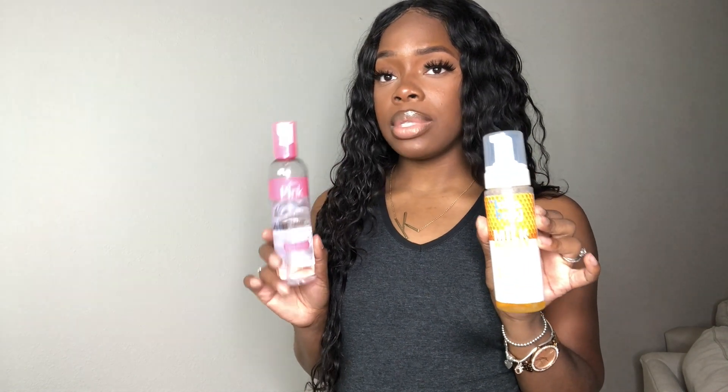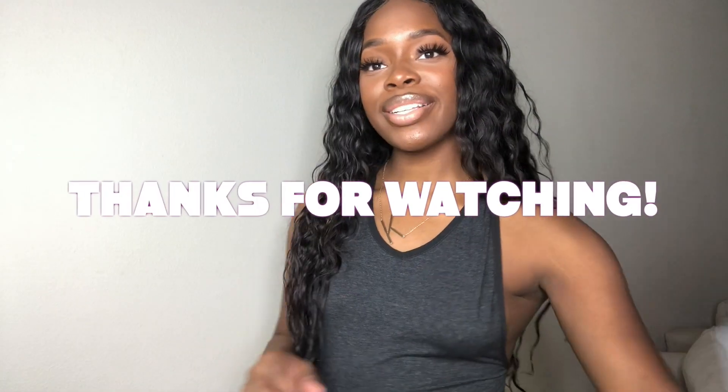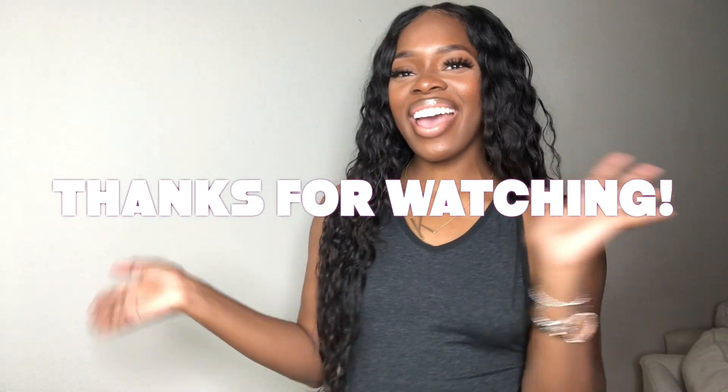These are the only two items I've been using on my curls. That's the update on my water wave hair! If you have any questions, leave them in the comment section below. I will have all the information in the description box. Until next time, I'll see you guys in my next video — bye!